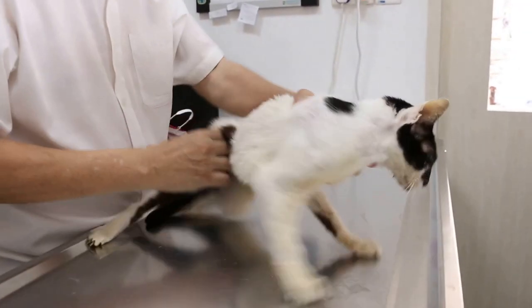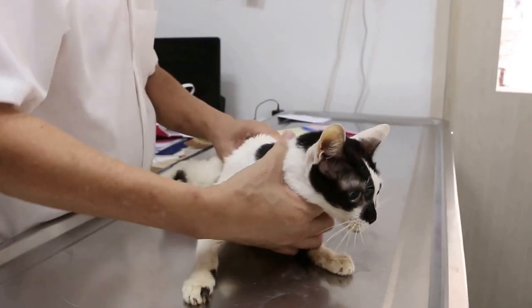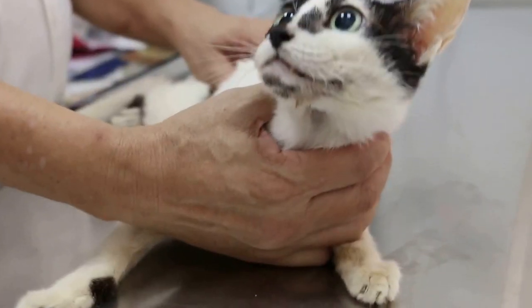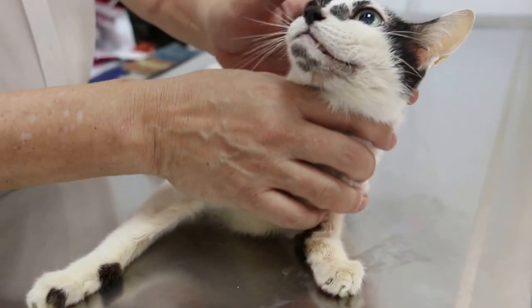5th June 2015. This is a 14-year-old female spayed cat coming in for bleeding.